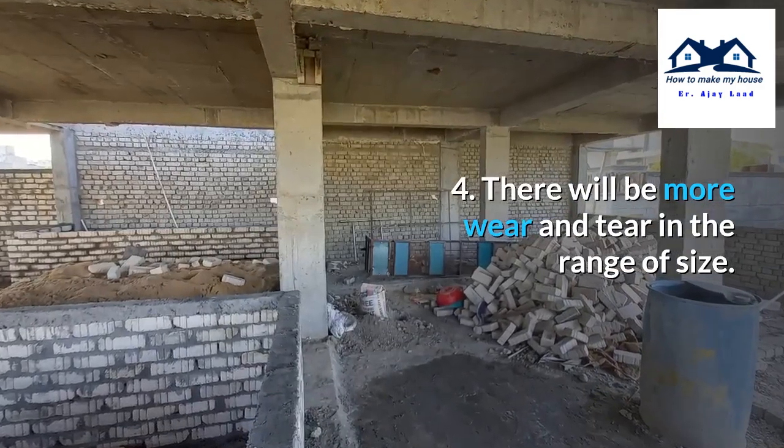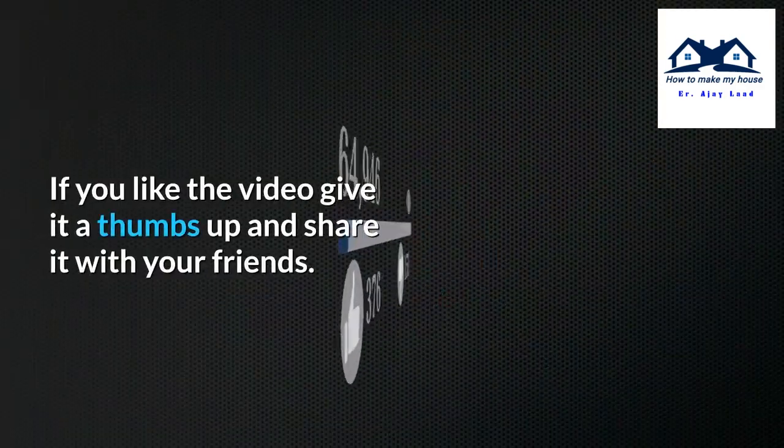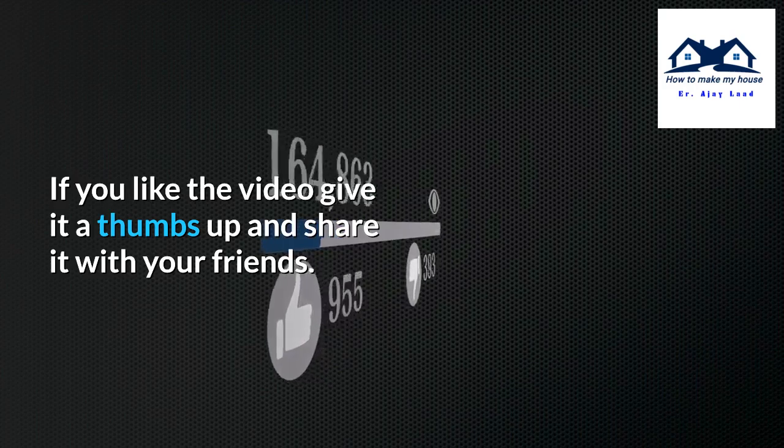Fourth, there will be more wear and tear in the range of size. If you liked the video, give it a thumbs up and share it with your friends.